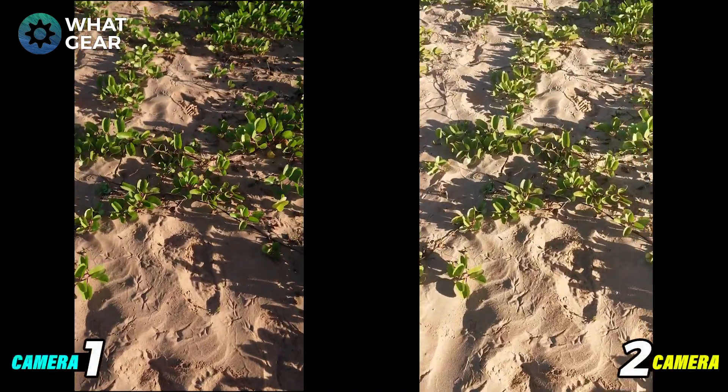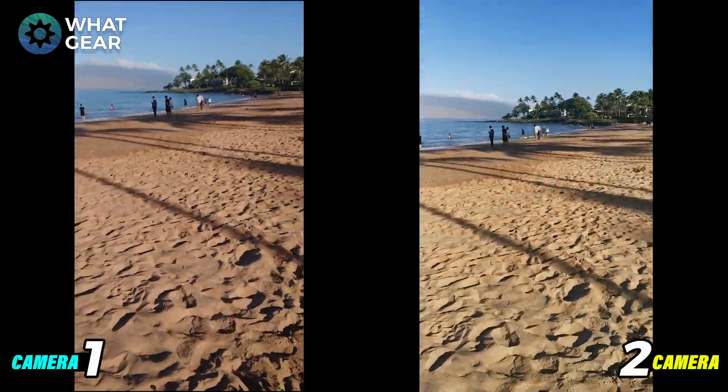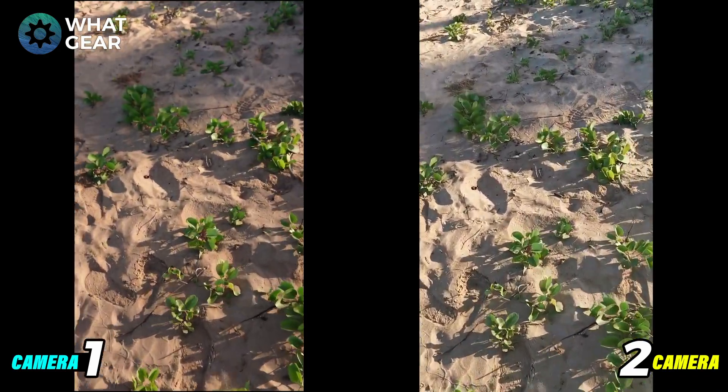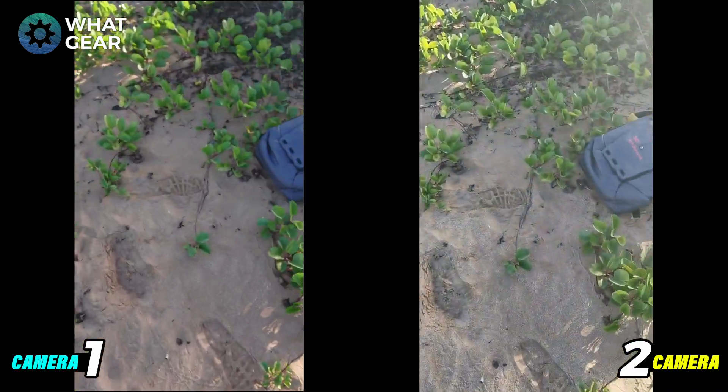If you didn't guess — I'm in Hawaii! This is the rear camera stabilization test. Which one's doing better as I walk across the sand? Let me know which one wins this one.